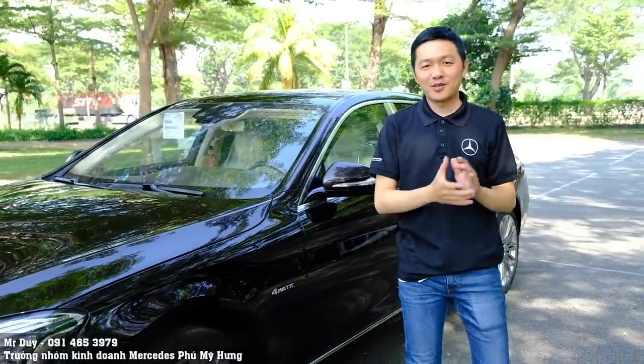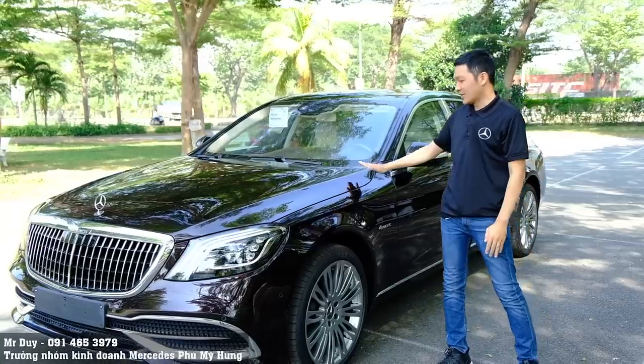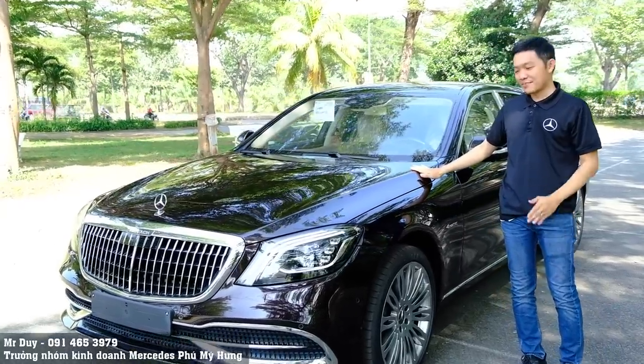Xin chào các bạn. Nếu đây là lần đầu tiên các bạn xem video clip của mình thì mình là Duy, chủ nhóm kinh doanh của Mercedes-Benz Phú Mỹ Hưng. Bên cạnh của Duy đây là chiếc xe Mercedes-Benz Maybach S450.